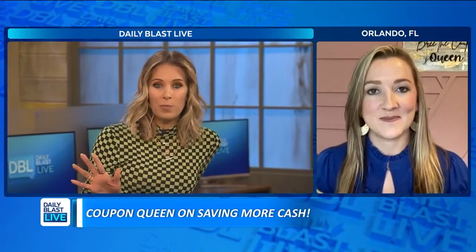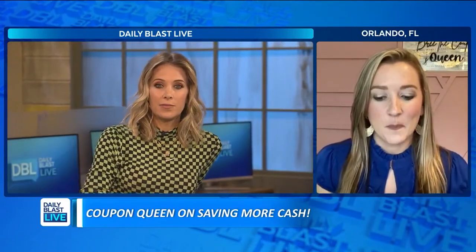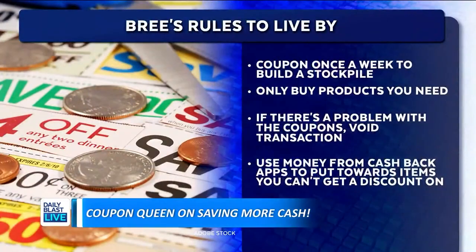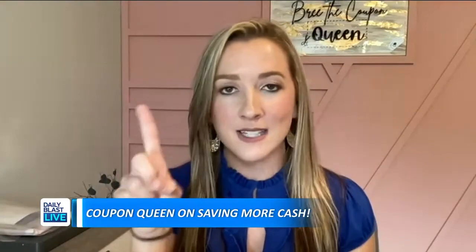Because you know more about couponing than anybody, what are some rules you live by that you can pass on to us and our viewers? There are four rules I typically live by. Number one is to coupon once a week and do it consistently at one store. Don't go in head first and try to coupon at five stores because you will get overwhelmed. Pick one store and stick to it. I typically recommend picking a pharmacy because they have a rewards program and digital coupons, so you can use the rewards to keep your out of pocket even lower.